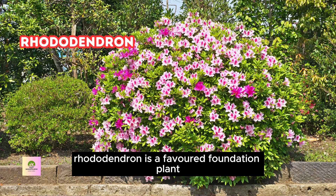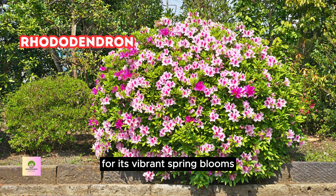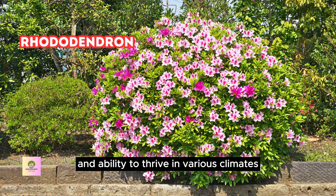Rhododendron is a favorite foundation plant for its vibrant spring blooms, evergreen leaves, and adaptability. Its striking appearance and ability to thrive in various climates make it a top choice for adding beauty and charm to your home's landscape.